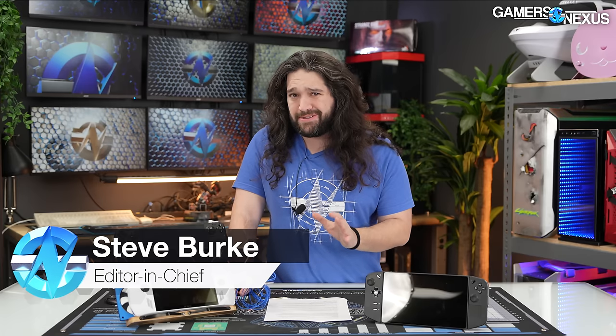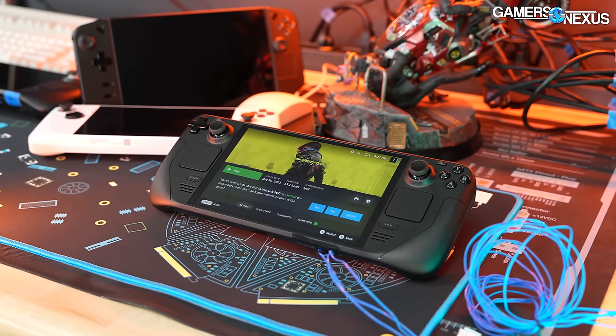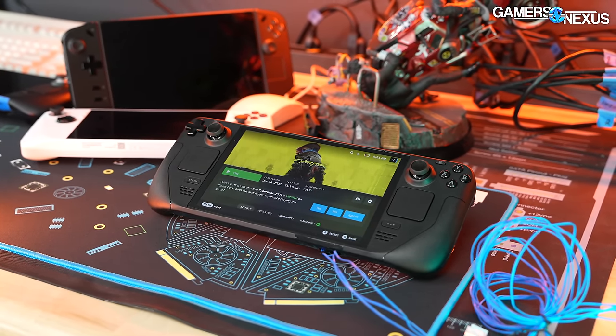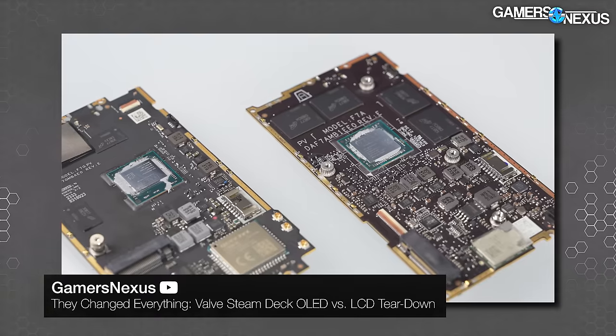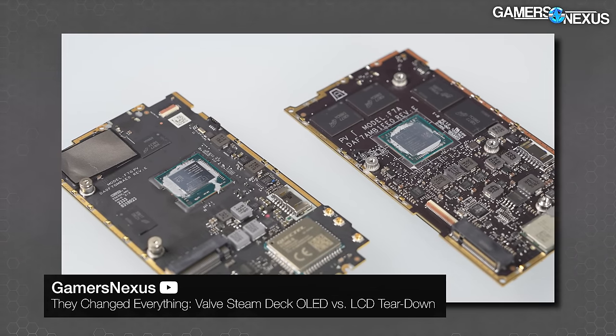Valve is killing it right now, but they're not alone anymore. Valve at this point is flanked on all sides by compelling competition. The Steam Deck OLED made massive changes that we already detailed at a hardware level, and those in our testing today have materialized in some major improvements against the Deck LCD.